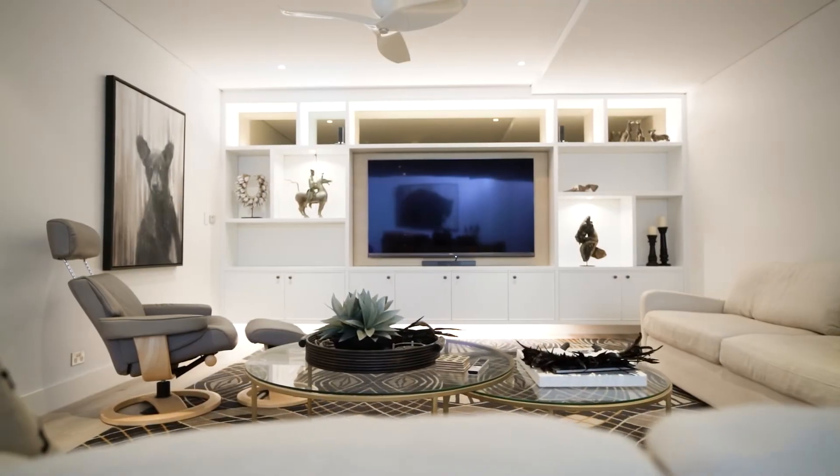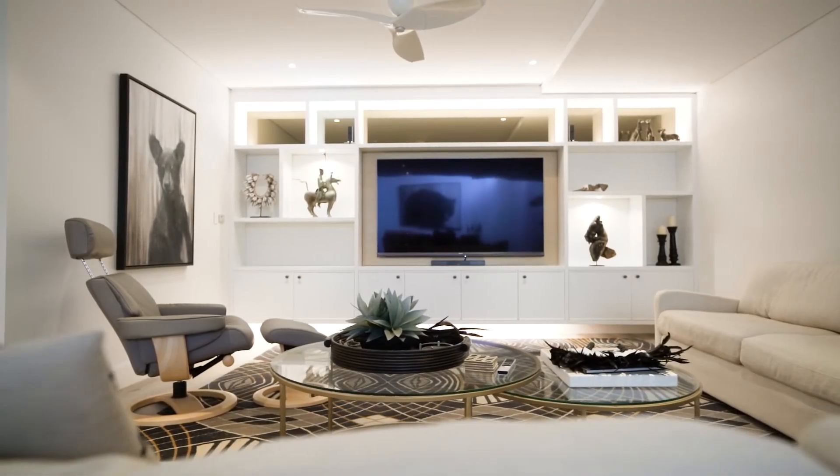Downstairs, the entertainment room is a great space for the whole family to hang out. It's very casual but super elegant, really refined — everything's looking really nice.